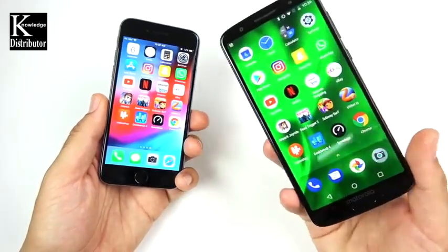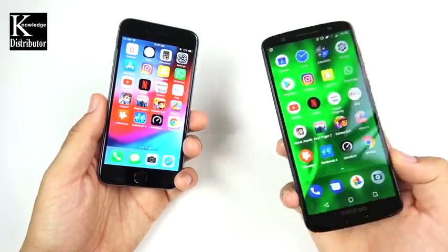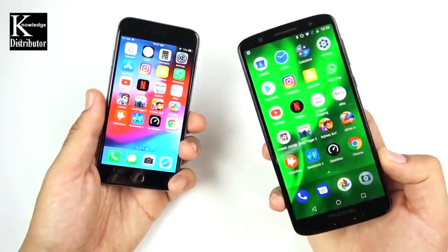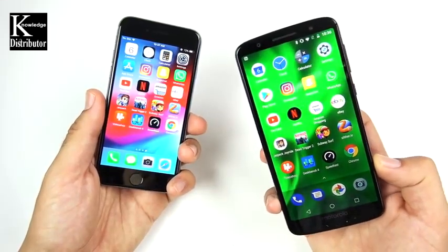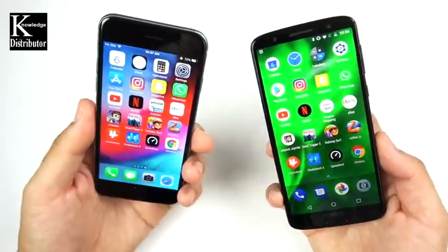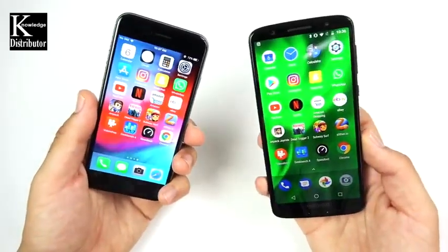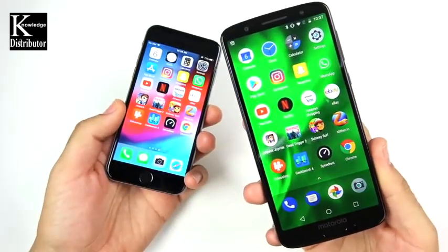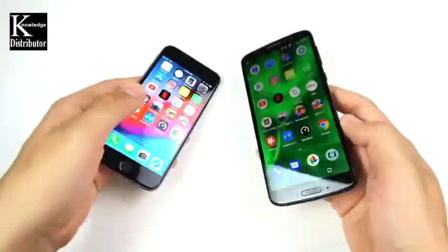That's it for the Moto G6 versus iPhone 6 speed test. The Moto G6 was disappointing against the iPhone SE, and it doesn't beat the iPhone 6 easily either. It does win slightly overall, but not by much. The iPhone 6 held its own for a four-year-old phone. Which one would you go with — the iPhone 6 or the Moto G6? Comment your thoughts below.